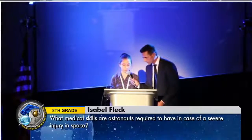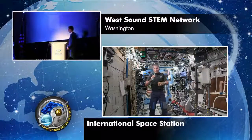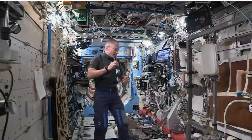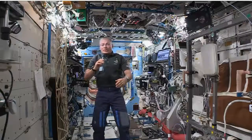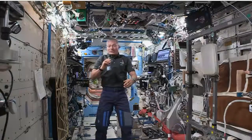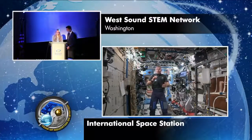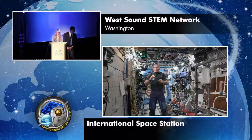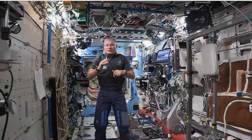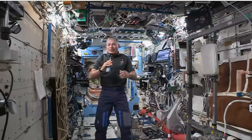My name is Isabel, and my question is, what medical skills are astronauts required to have in case of a severe injury in space? One that we train for — there's a backboard here in case we had to give a fellow crewmate CPR. We're trained how to use an AED and even to give medicine to help restart somebody's heart if necessary. NASA also screens its astronauts very carefully to make sure we're healthy enough that the chances of that are very slim. Another thing we have to do is understand the directions that doctors on the ground would give us if we ended up in a situation where we needed help.